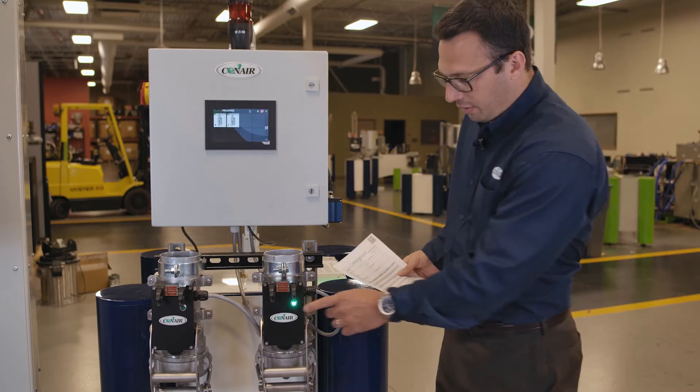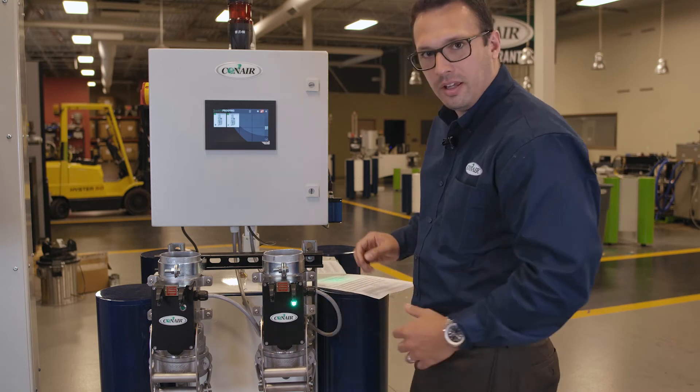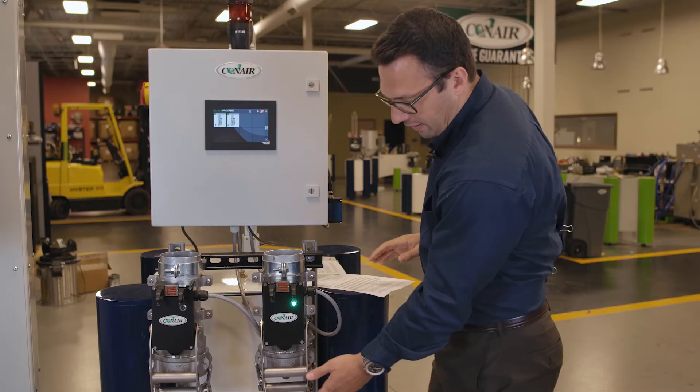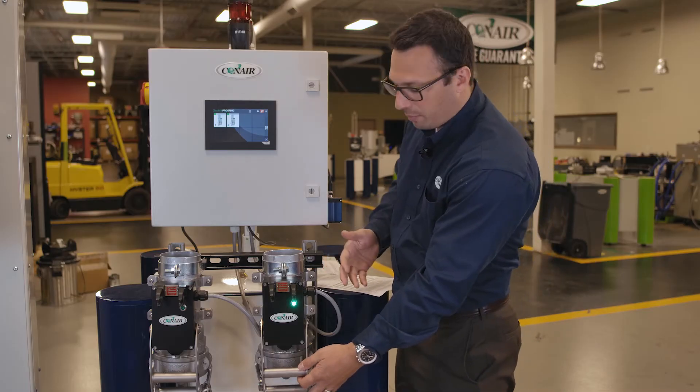I'm going to select gate two, and notice I get not only a green LED indicating this is the correct silo to open. Because this is usually a remote system, it may be right on the inside of your shipping department while the truck driver is outside in a silo farm or next to where your silos are — that green LED is going to indicate that's the correct silo to open up.